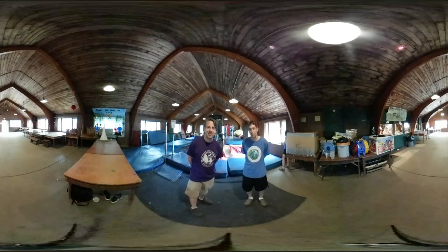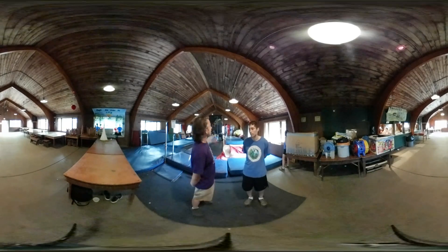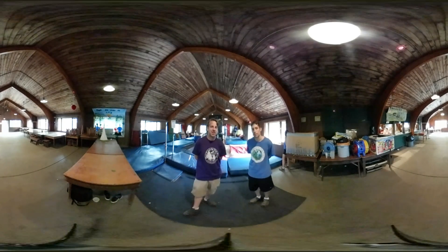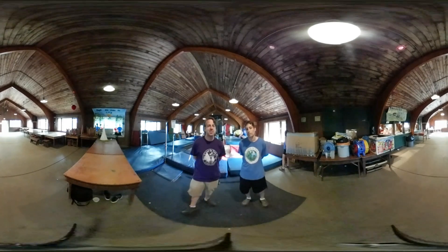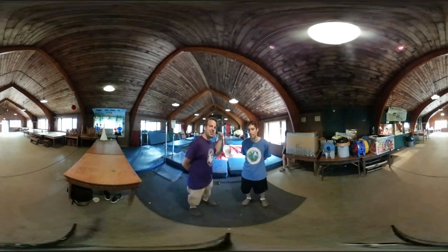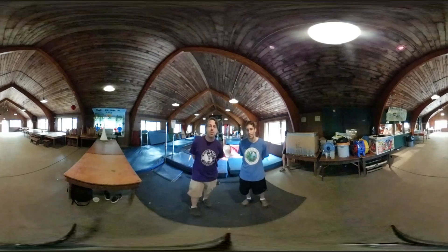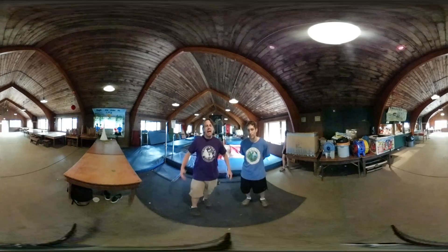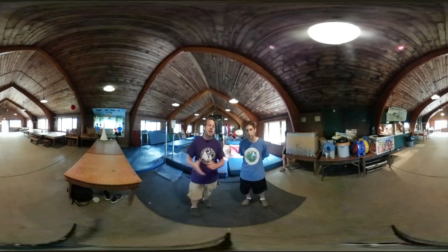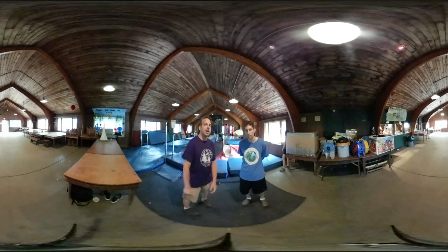This is our gymnastics center, which we house in our cafeteria. One of the great things about it is we have a really tall ceiling, so the kids can jump on the trampoline here. We also have a former camper who runs our gymnastics program — his name is Steve Figueroa. This is a great example of another one of the activities we have here at Day Camp in the Park that goes on rain or shine.